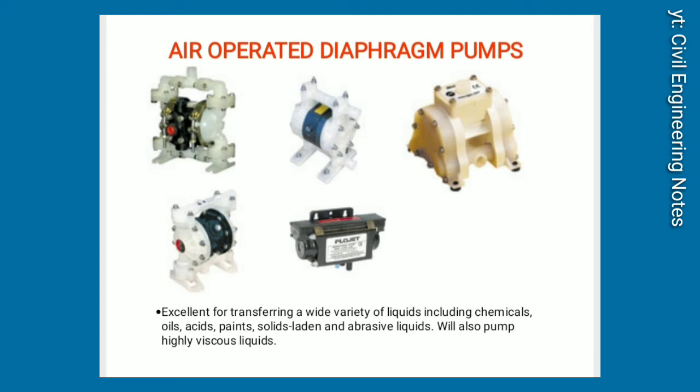Air-operated diaphragm pumps. Excellent for transferring a wide variety of liquids including chemicals, oils, acids, paints, solids-laden and abrasive liquids. Will also pump highly viscous liquids.